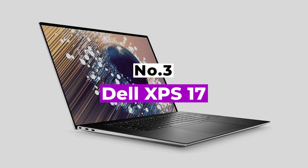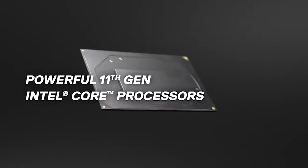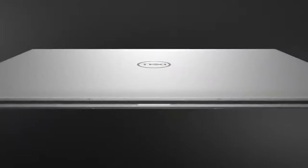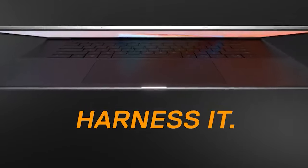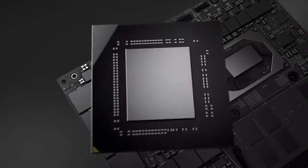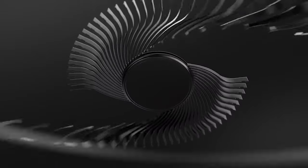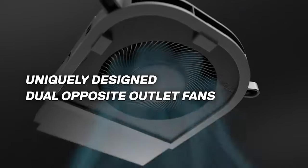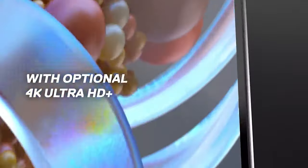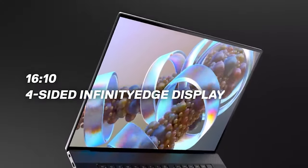Number 3: Dell XPS 17. Dell created the XPS 17 laptop not just to supplement an existing desktop workstation, but to completely replace it. With a large, beautiful monitor, plenty of processing power, and ample RAM, the computer has enough muscle to handle even the most complicated video projects. It does require some configuration and upgrades when purchasing, and that drives up the price, but for your money you get a workhorse that can cut Hollywood blockbusters at home, the beach, an editing bay, or on a plane high above the Pacific.